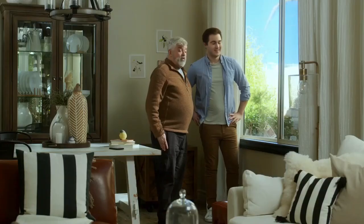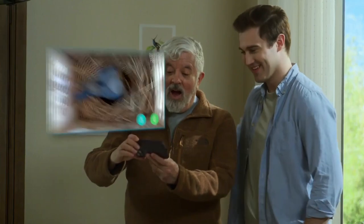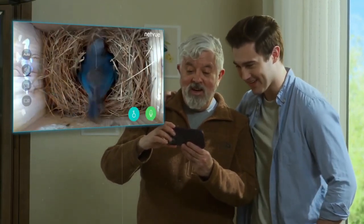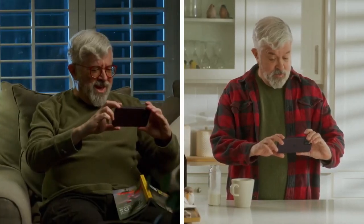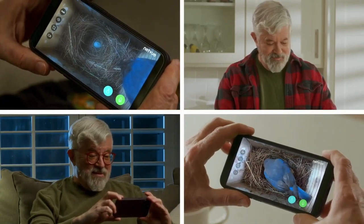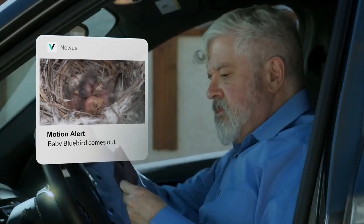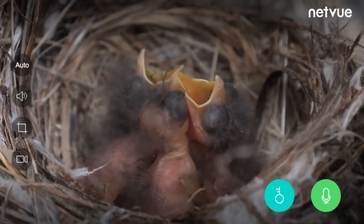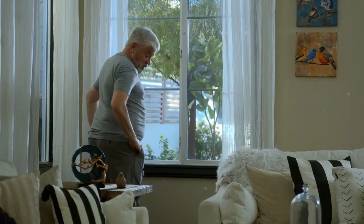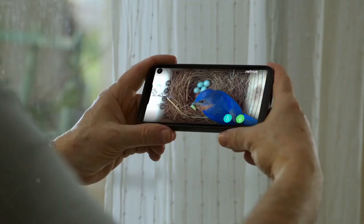With the BirdFee Nest's 1080p HD camera, you can capture every moment of your feathered friends. With its infrared night vision, you can keep watch on your birds in any lighting condition, from anywhere at any time. Customize the angle of the birdhouse for optimal viewing with its 360-degree adjustable bracket. The built-in Wi-Fi module and remote monitoring app let you relax knowing your BirdFee Nest is safe and sheltered from rain and humidity.